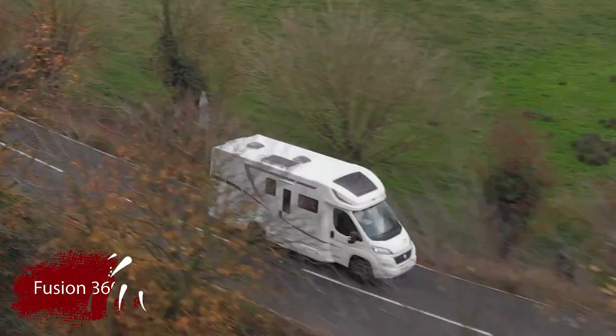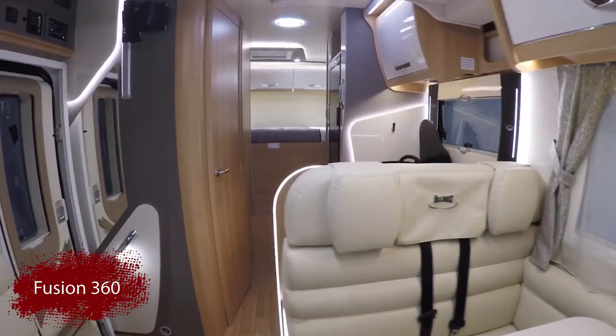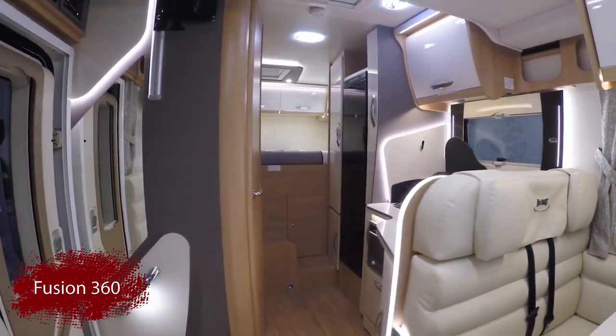The Fusion 360 is just under 7 metres in length, has 5 travelling seats and can sleep up to 4 people.